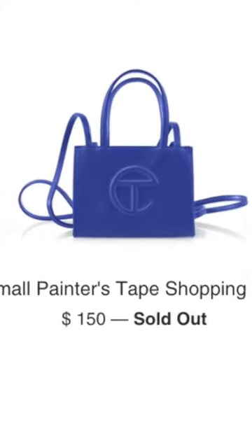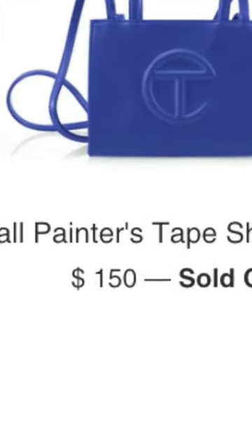It's dubbed vegan leather, which, by the way, is a glorified way of saying plastic. This means it's extremely lightweight, it's flexible, it's water-resistant, and it's the most realistic imitation of leather. For only $150, this is the cheapest luxury bag you can buy.